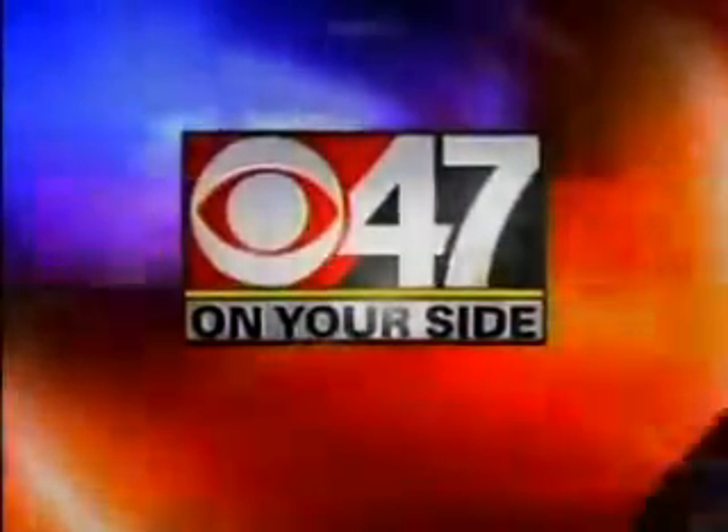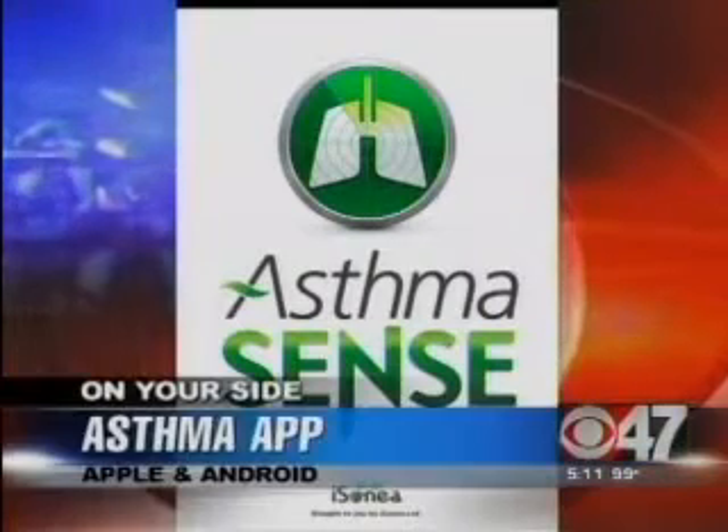CBS 47 is on your side. We're on your side with a new tool to help people in the Valley control their asthma symptoms. The company has developed a new app called AsthmaSense.